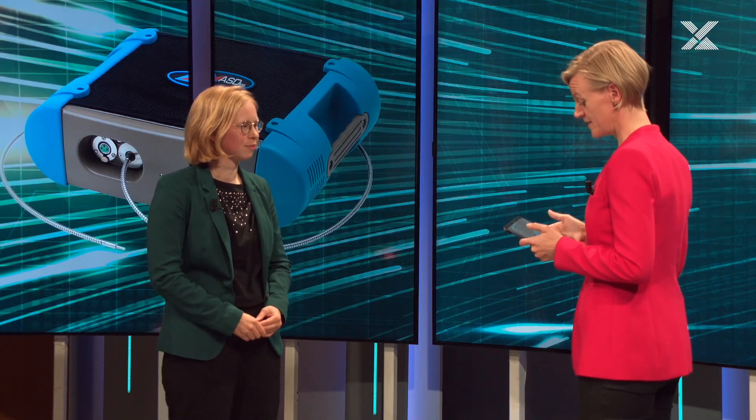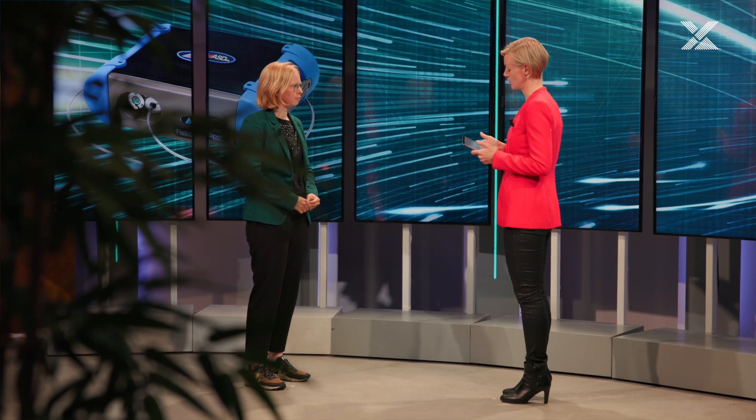Hi, I'm here with Evelien Ross to speak about mining and ores with visible near-infrared spectroscopy. So welcome Evelien. Thank you. Easy-to-mine deposits no longer exist and the mining industry is very much focused on maximizing deposit quality with lower costs.